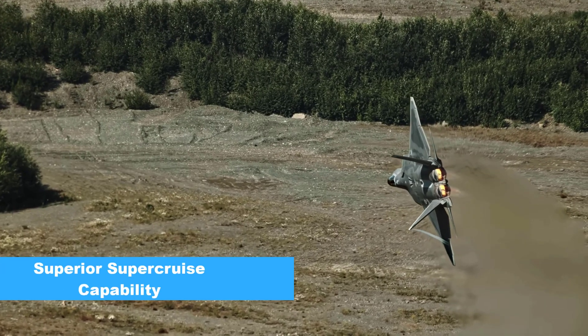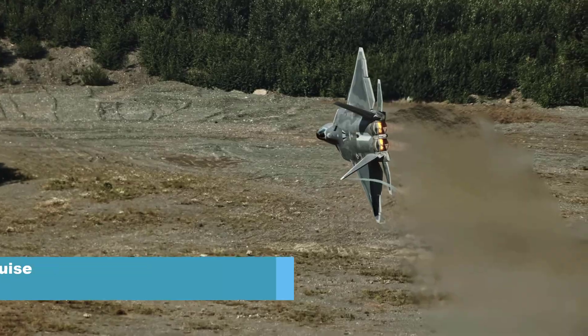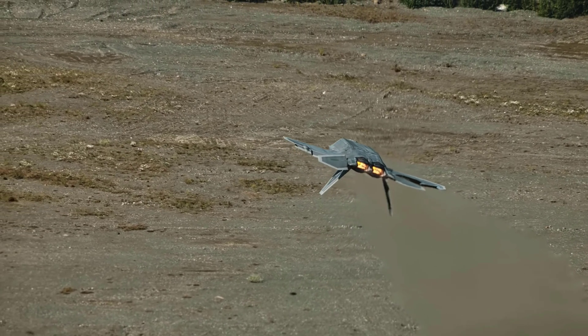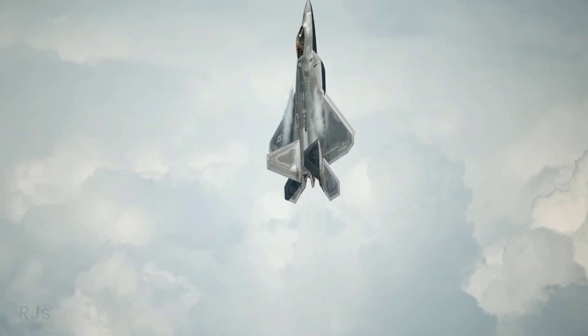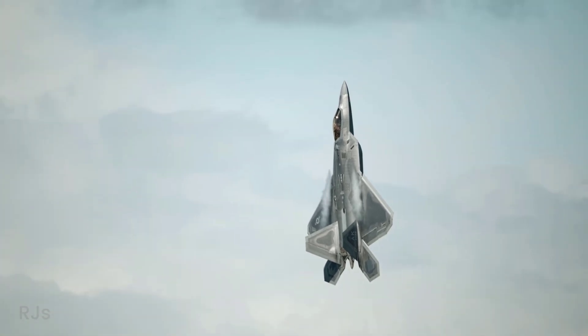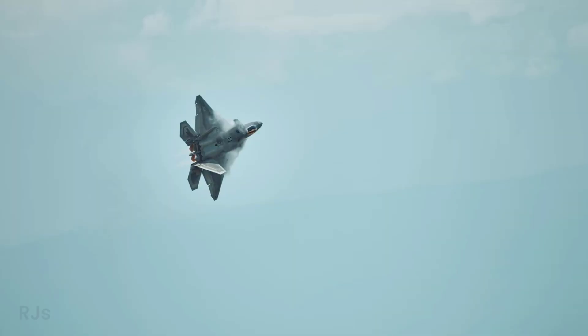Superior Super Cruise Capability. One standout feature of the F-22 is its Super Cruise capability, which allows the aircraft to fly at supersonic speeds without engaging the afterburners. This gives the F-22 an advantage in maintaining high speeds during long-distance missions without excessive fuel consumption.